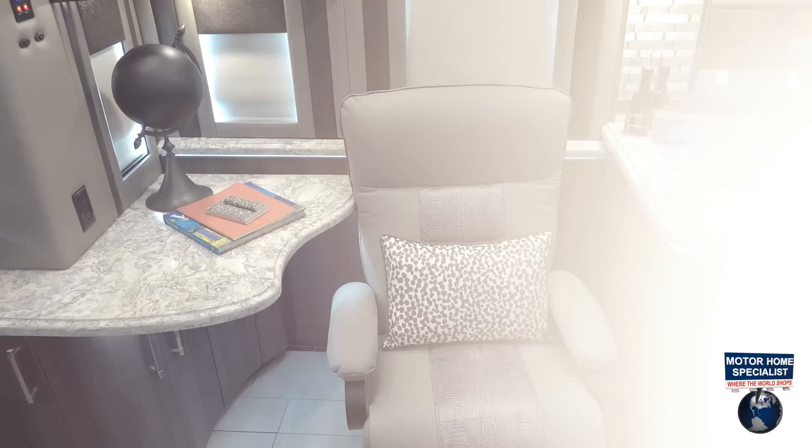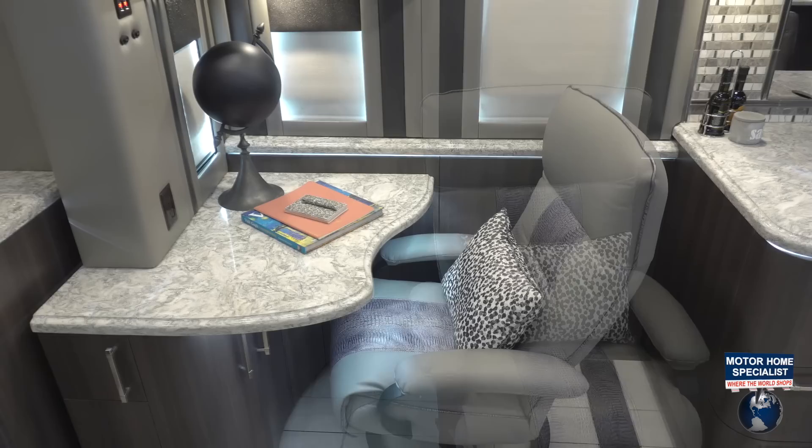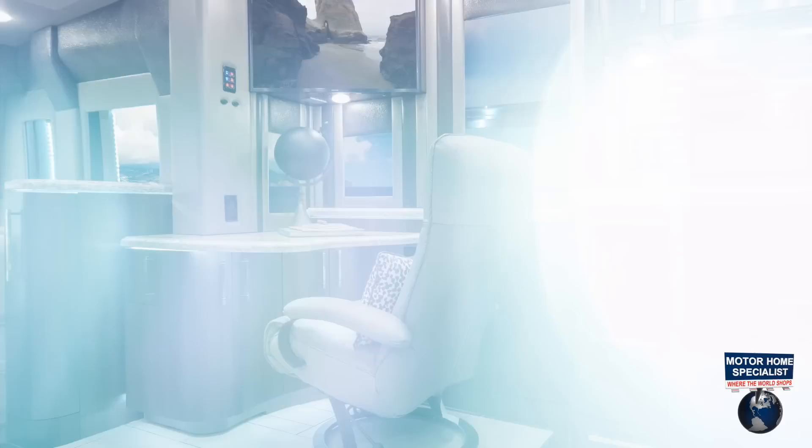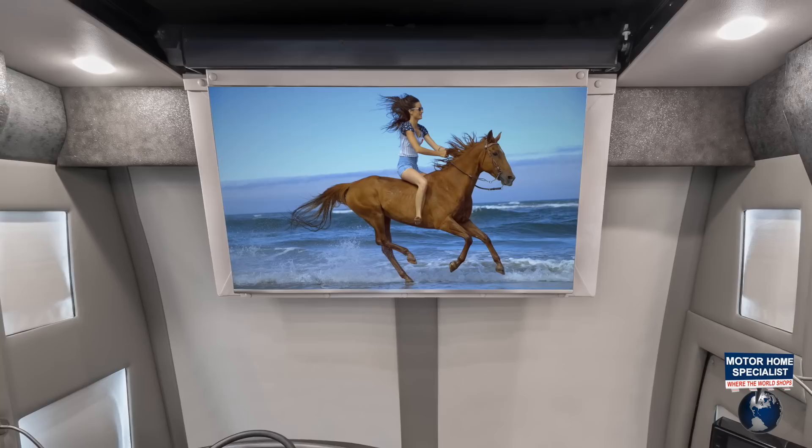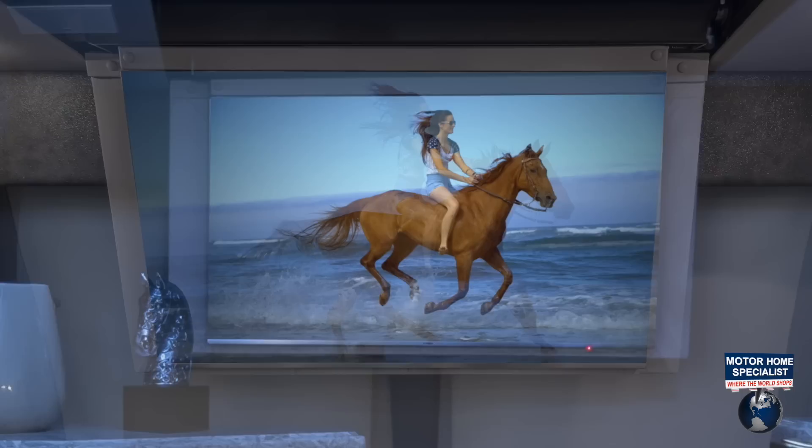When it's time to work, a beautiful yet practically designed area with plenty of space and storage, with a built-in 1080p HDTV, is always ready. And when it's time to relax, enjoy the power drop-down 49-inch QLED HDTV and transform your living area into your own theater.